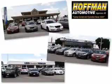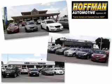We are a family-owned and operated business serving all your Chevrolet, Cadillac, Dodge, Chrysler, Jeep, Ram, and pre-owned vehicle needs since 1920.